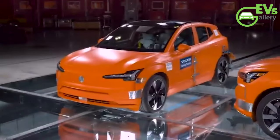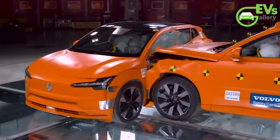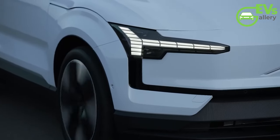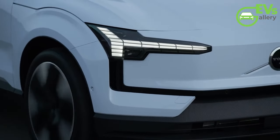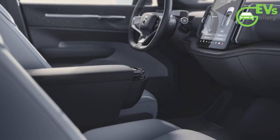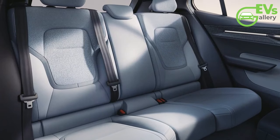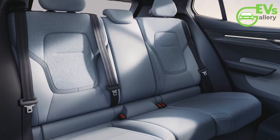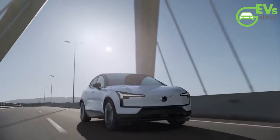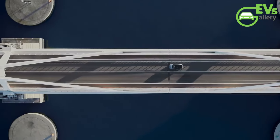Looking beyond the immediate aftermath of the crash, Volvo's safety vision comes into sharp focus. For Volvo, safety is not just about protecting occupants in the event of a crash — it's about eliminating the likelihood of an accident altogether. Through a combination of advanced technology, proactive safety features, and a relentless commitment to innovation, Volvo aims to redefine the very concept of automotive safety. It's a bold vision, but one that Volvo has proven time and time again is within reach. In a world where accidents are all too common, Volvo stands as a beacon of hope, a testament to what is possible when safety takes precedence above all else.